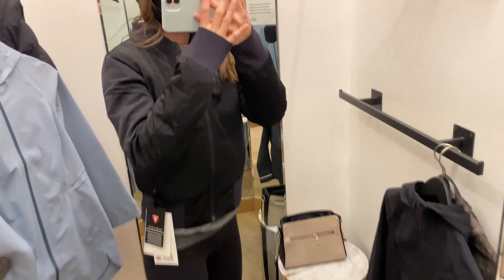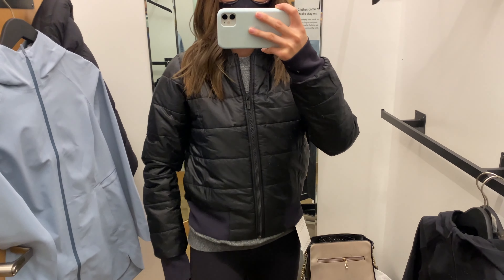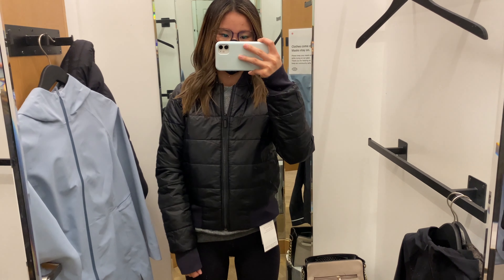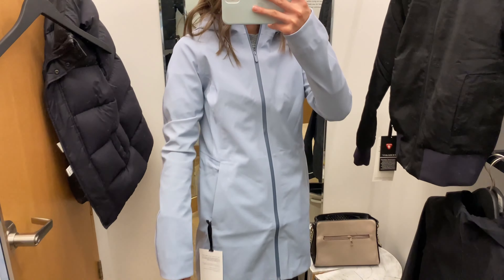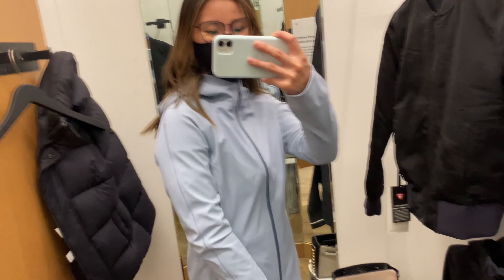The next jacket I tried on is the Non-Stop Reversible Bomber. This was very comfortable, but definitely a shorter length. It's not really my style, but I thought it was pretty cool that it was reversible. I think this jacket would be a great staple for that transitional season from winter to spring, as it felt like it would be warm enough but still kind of cropped.